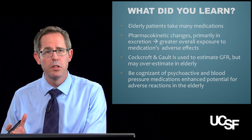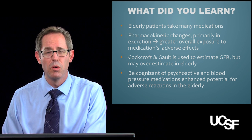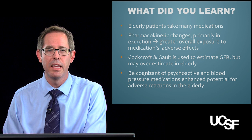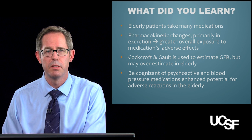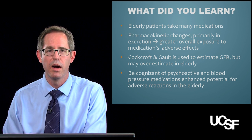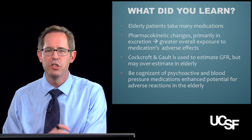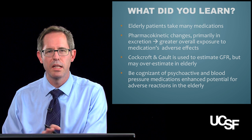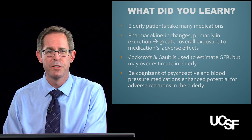That's it for module one. What I hope you took from this is that your older patients like grandma take a lot of medications, and because of changes in how they process medications and how their body responds to them, they are at greater risk for adverse events. Be aware of the equations used to estimate drug clearance — the Cockcroft-Gault — and be cognizant of all the medication classes that are particularly dangerous for your elderly patients. Thank you very much.